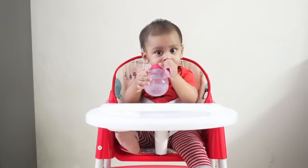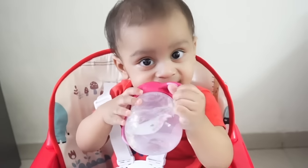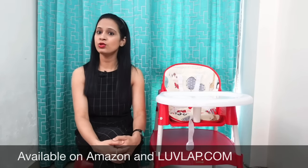So friends, this was today's video of Love Lab's 3-in-1 Convertible Baby High Chair. Overall, I will definitely give this product a big thumbs up because my son Ayanj enjoys it. If you like this product and want to buy it, it is available on Amazon — I will give you a link in the description box.